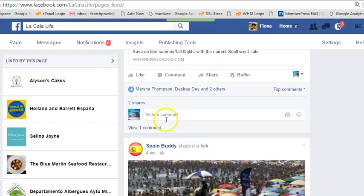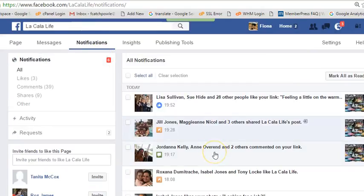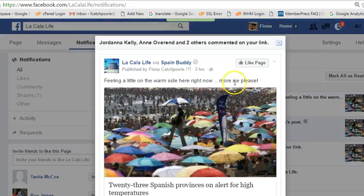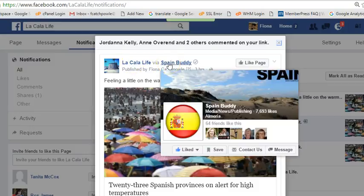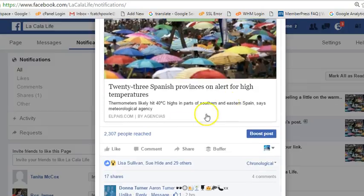The other thing you need to do within the five-minute timeframe is check your notifications. As you can see there were six — come along and see if anybody has asked any questions or commented. So this is the post that I saw via Spain Buddy. Because I shared it in the right way, their link is there and it shows that I'm endorsing that Spain Buddy originally shared this piece of information.